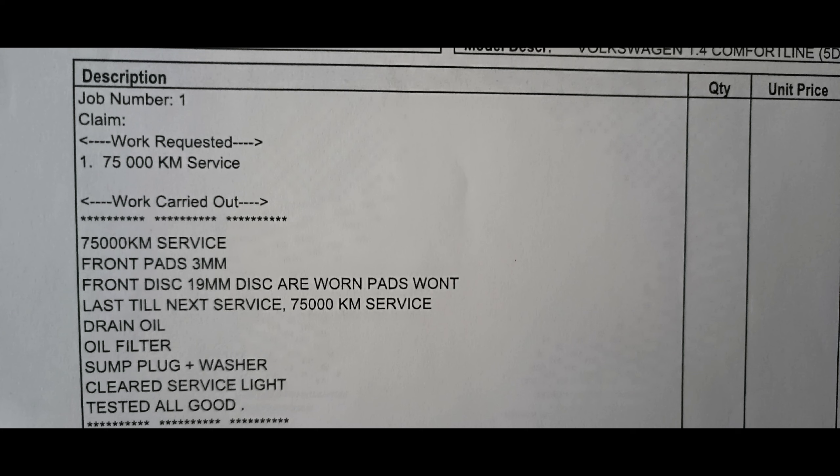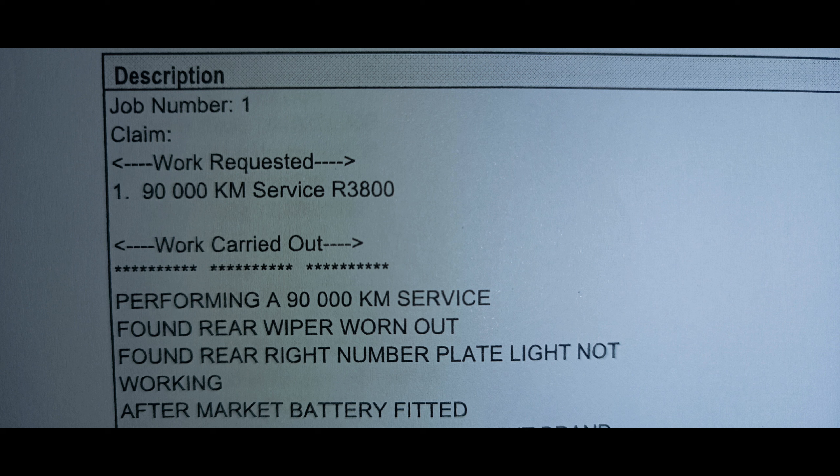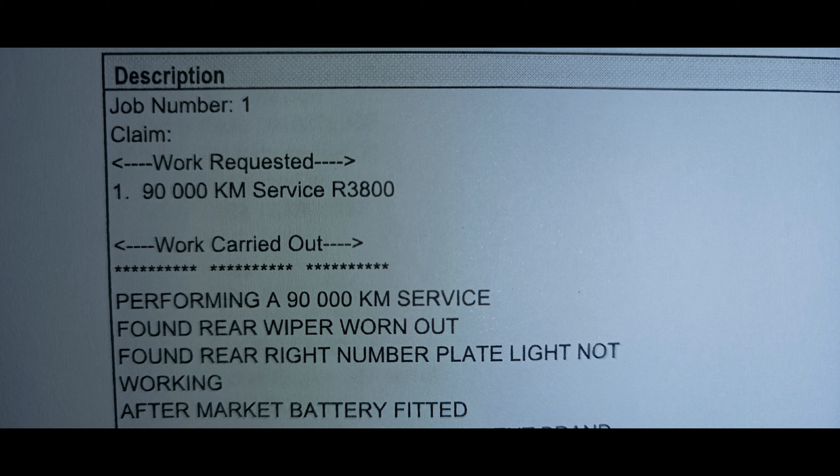They also refused to replace the brake discs because the wear was above their stipulated limit. They offered to replace the brake discs at the 75,000km service for R3,800 — which I refused for obvious reasons. I then went and bought aftermarket brake discs for R750. They also offered to replace the faulty number plate light for R195.